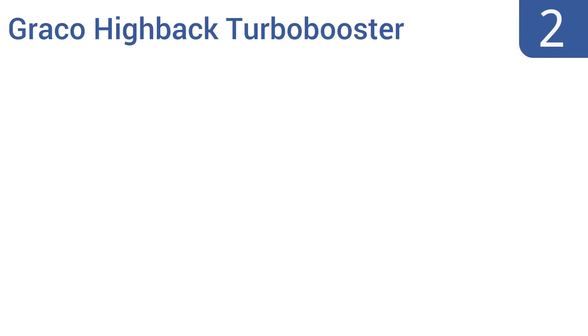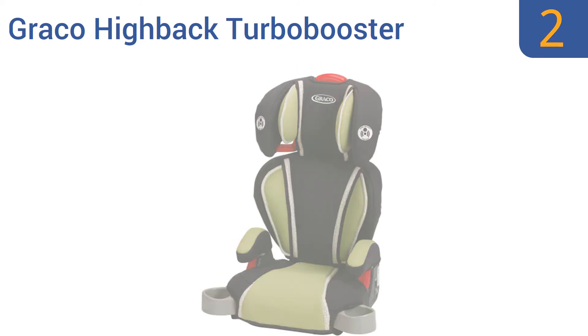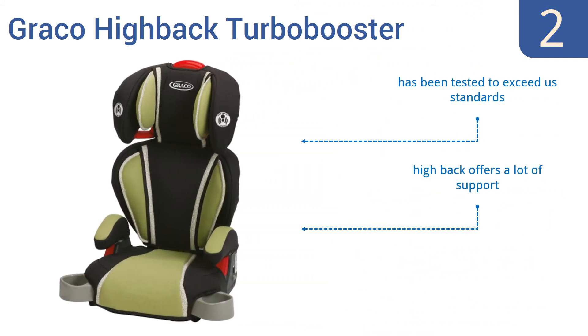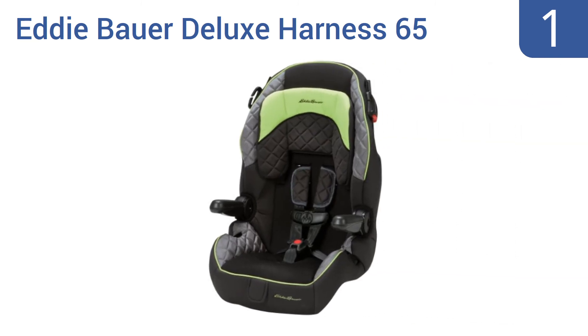At number two, the highly rated Graco Highback Turbo Booster packs a punch with cool features at a price that doesn't break the bank. It has hideaway cup holders, adjustable head support, and open loop belt guides for proper belt positioning. It's been tested to exceed U.S. standards and its high back offers a lot of support. It's made with EPS energy-absorbing foam.